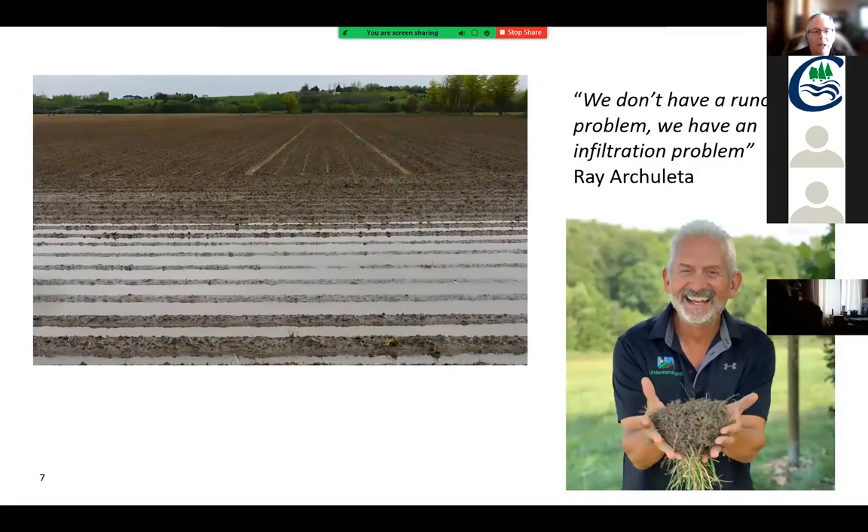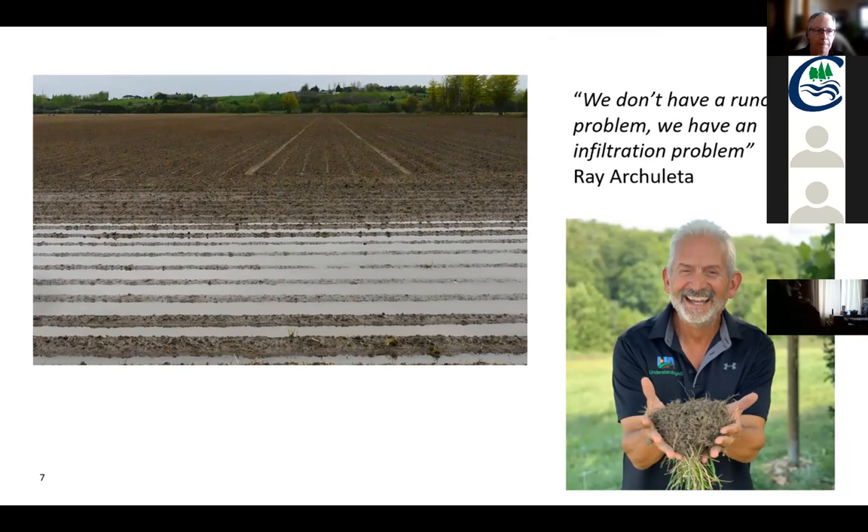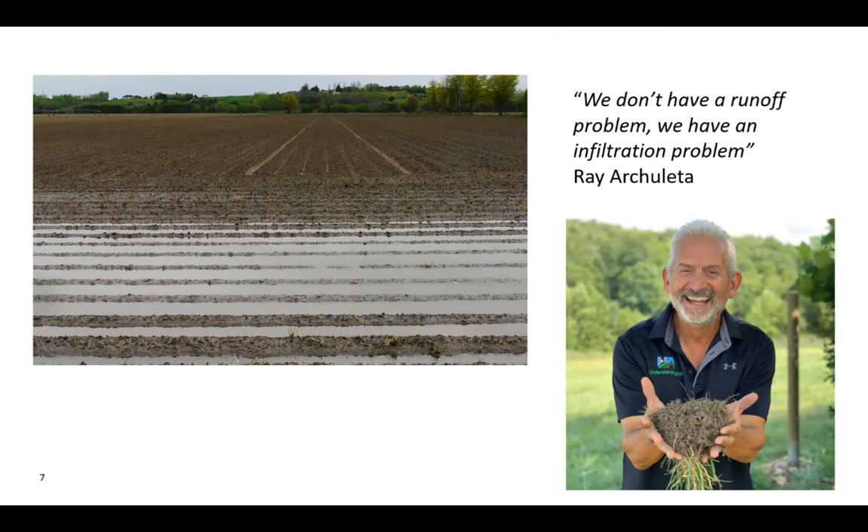It's funny because we almost take it as a given that headlands are going to hold water. Here's Ray Archuleta — he's the soil guy. We had him up many years ago for the Soil Smart program, and he is such a passionate advocate for better soil health. I loved his comment: we don't have a runoff problem, we have an infiltration problem. And that is so true.